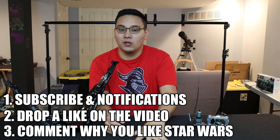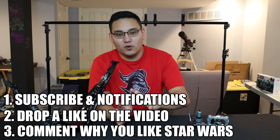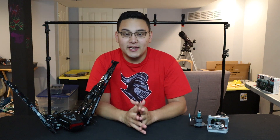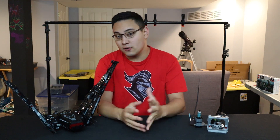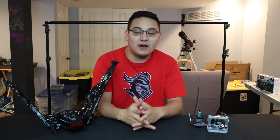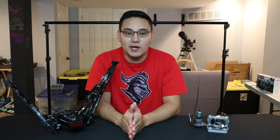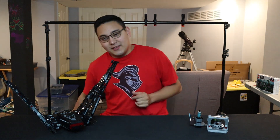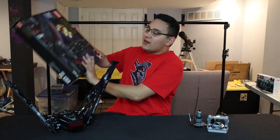So again: subscribe with the bell icon, like the video, and tell me in the comments something about why you like or love Star Wars. As for the time frame, this giveaway is not ending at a particular set time — it's going to run until I hit 10k subscribers. That could be three years, three months, three weeks, or three days from now. Once I hit 10,000 subscribers I will do a giveaway announcement video revealing the winner.